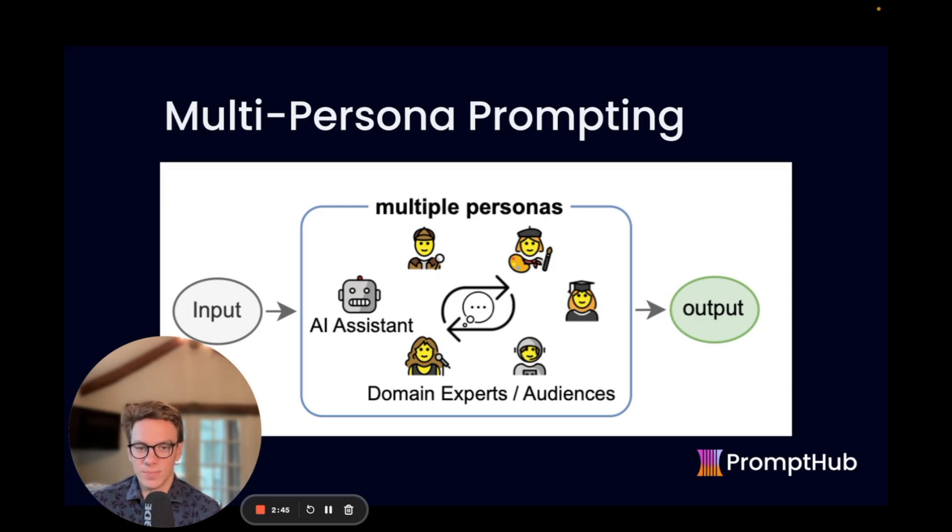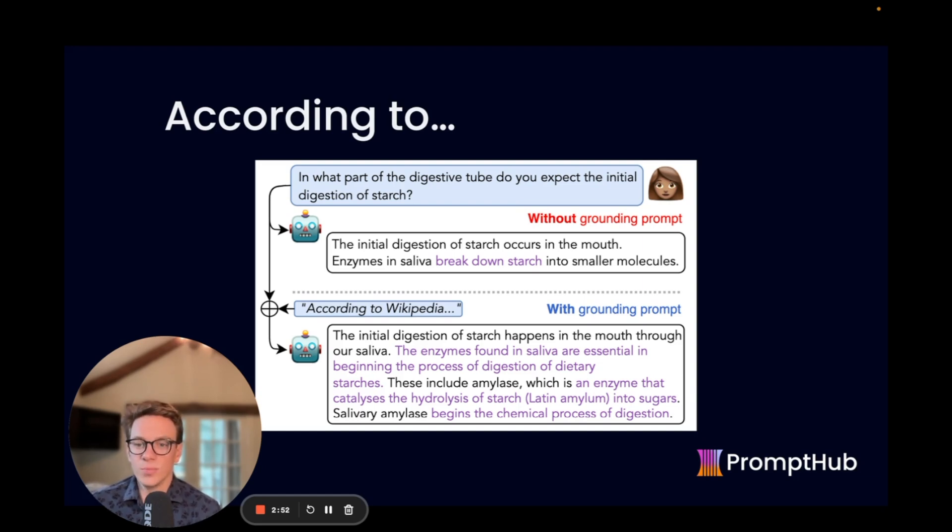Multi-persona prompting is very helpful in cases where you have a complex task at hand or it requires additional logic. I personally like using it for generative tasks. Next up is the 'according to' method. What this does is ground prompts to a specific source — so instead of just asking what part of the digestive tube you'd expect to be digested, you add 'according to Wikipedia' at the end. Adding 'according to' a specified source increases the chance that the model goes to that specific source to retrieve the information, and this can help reduce hallucinations by up to 20 percent. This is from Johns Hopkins University and was published very recently.